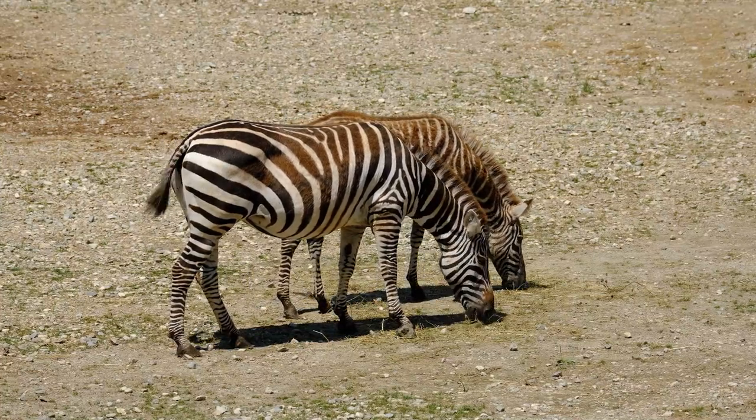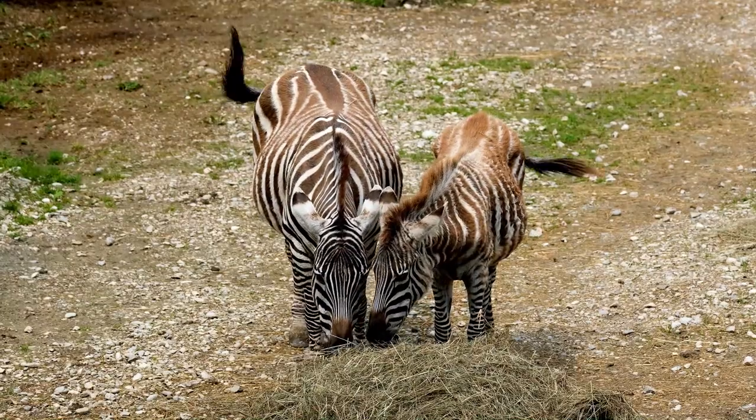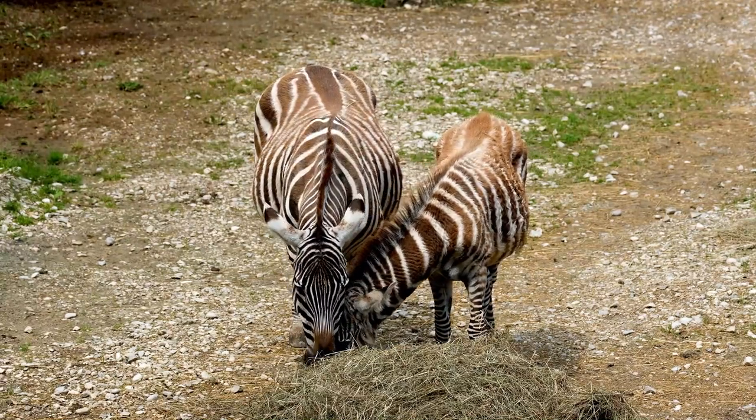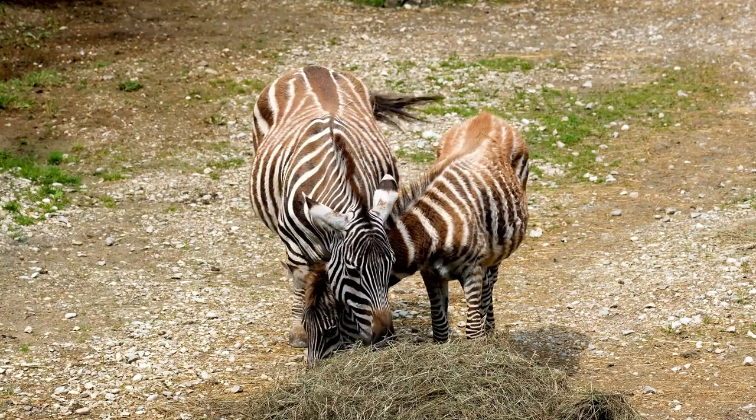The zebra's most distinctive feature is the bold pattern on its coat. Zebras have white stripes along black or tan stripes that end on the belly and inside of the legs. However, zebras have black skin underneath their fur.